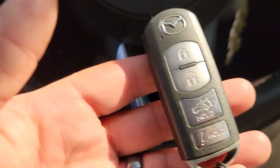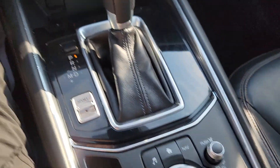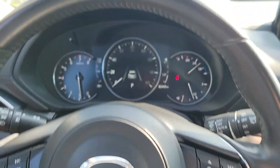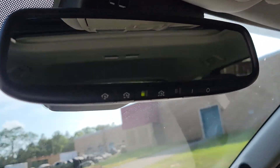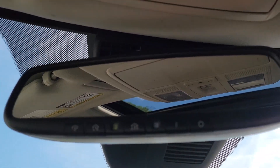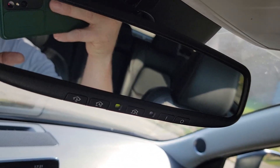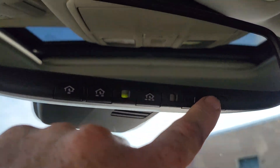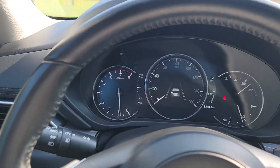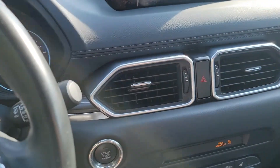It has proximity keys, so you never have to pull the key out of your pocket. You just walk up, hit the button to open the door, and push-button start fires up the car. There's also a Homelink mirror — you can program your garage doors — and you can turn on and off your auto-dimming rearview mirror. That AC has to be 45 degrees — feels great.